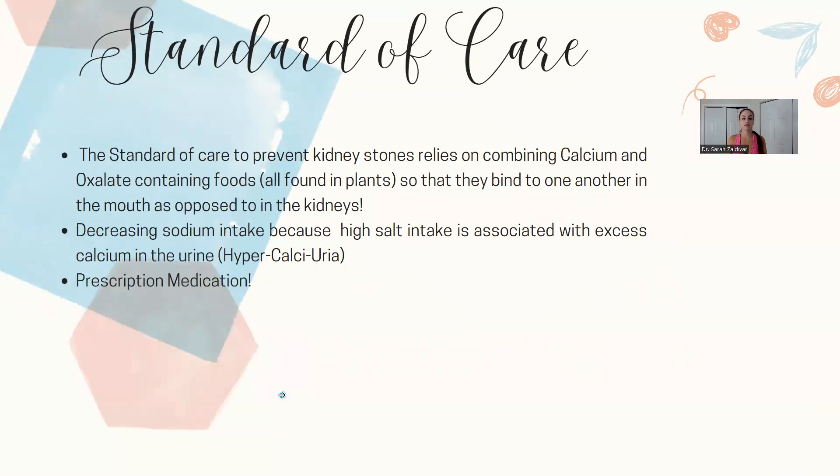The standard of care to prevent kidney stones relies on combining calcium and oxalate-containing foods. Oxalates are strictly found in plants, so if you're eating a carnivore diet you have no worries. But the standard of care is literally telling you to combine calcium and oxalates in your diet so that they bind to one another in the mouth as opposed to in the kidneys.